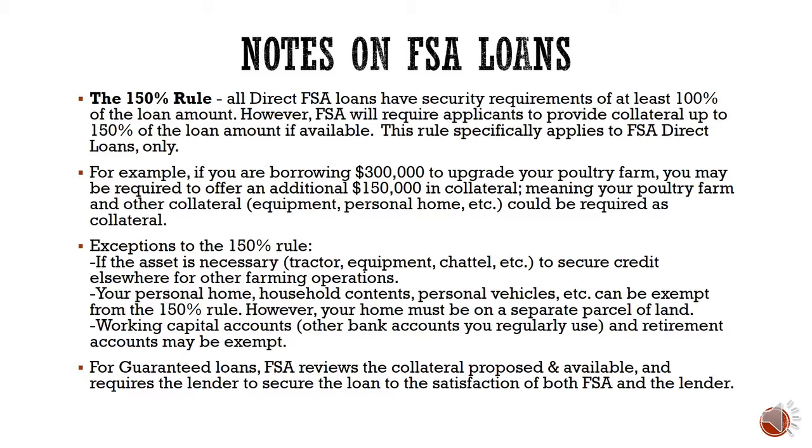For guaranteed loans, FSA reviews the proposed collateral and requires the lender to secure the loan to the satisfaction of both FSA and the lender. As Benny explained, the lender is advised to use their standard lending criteria, which sometimes goes beyond FSA's requirements — meaning your individual lender may have additional flexibility in how much collateral is required for a guaranteed loan.